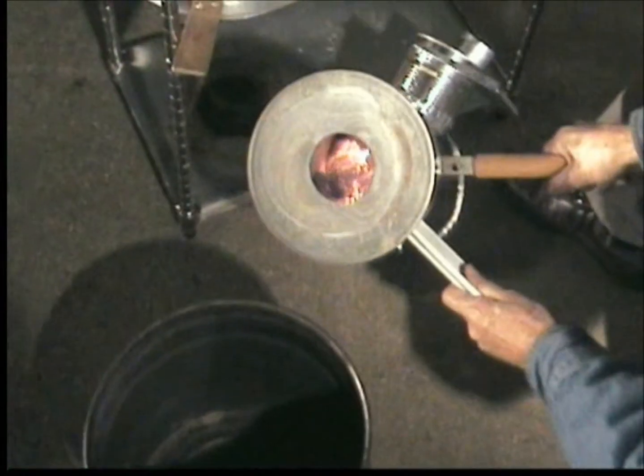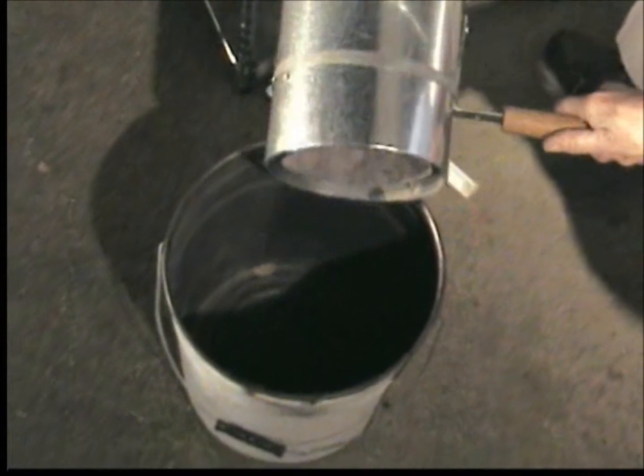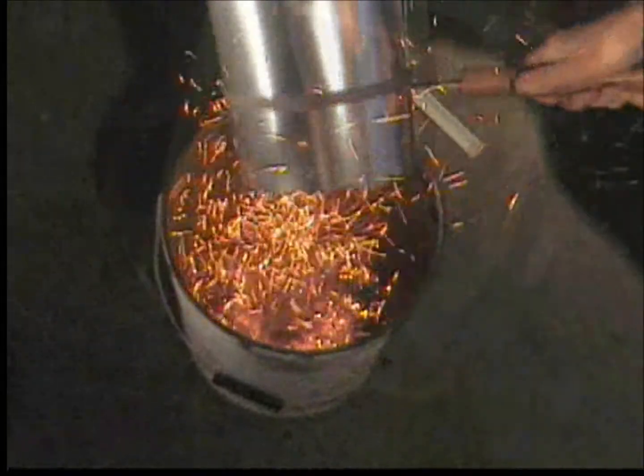The creation of biochar from the carbonization process in each stove can also be an advantage for local soils.